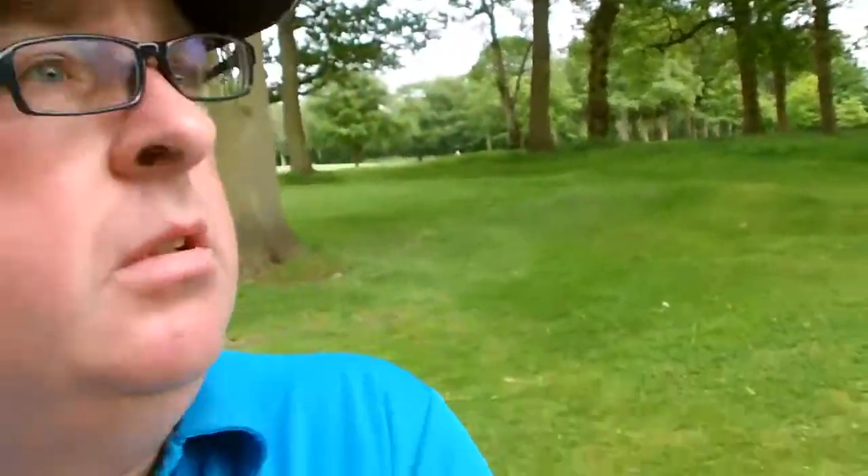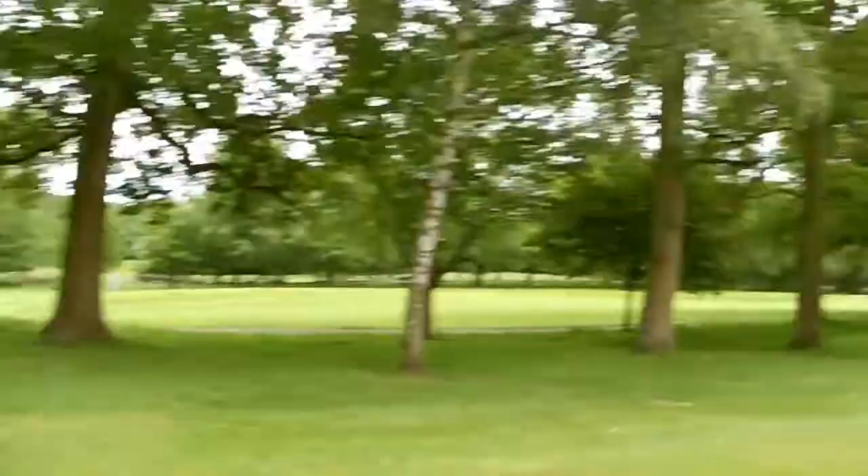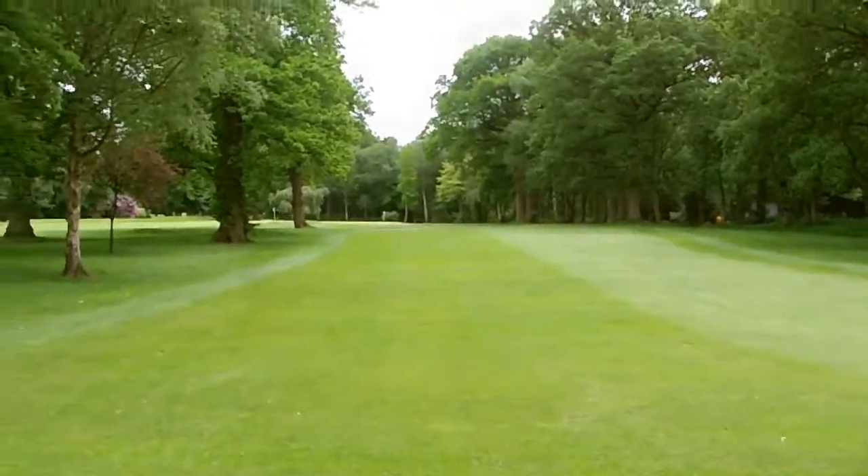Alright guys, we've reached hole number 9, or hole number 18 depending on how many you play. This one is a dogleg to the right. You've got fields, trees, and I think it's a road to your right. Let's hope we don't slice this. With it being like a blind corner and lots of trees, I've chickened out and went with the hybrid. I've ended up with 143 yards or so to the flag.